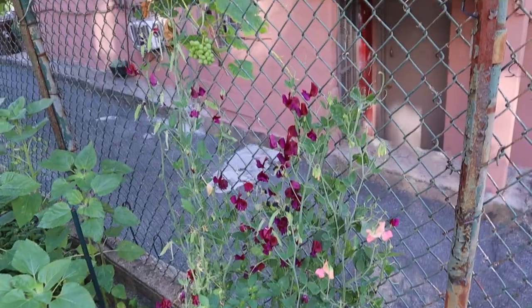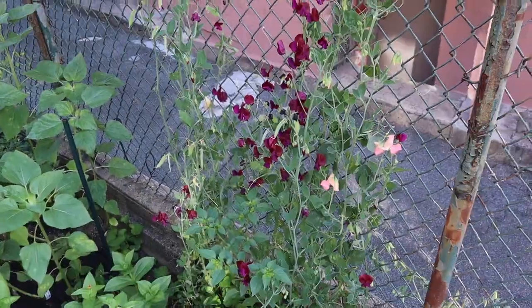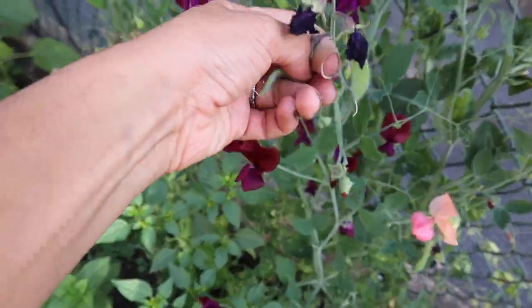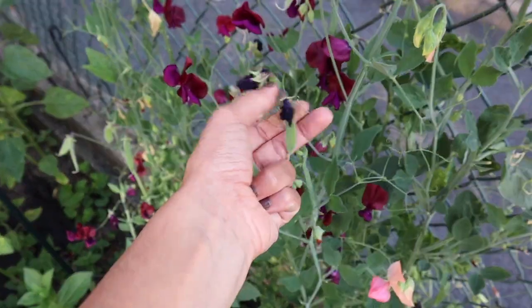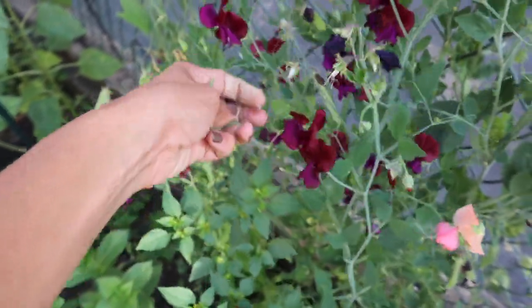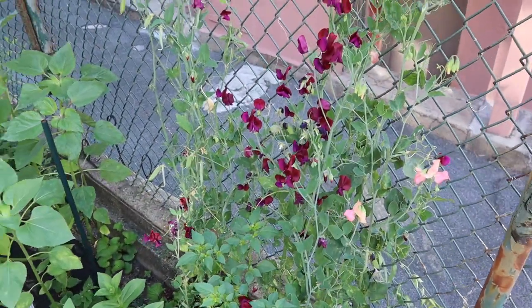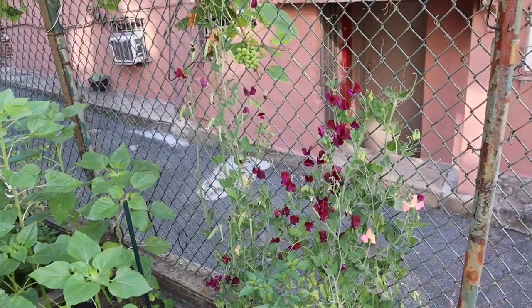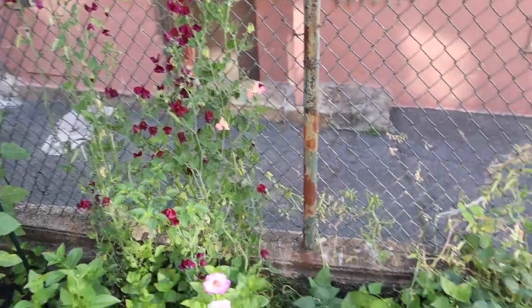Sweet peas — I just harvested them and they're full of peas again. They're growing very fast and I have to keep coming here and harvesting them out. These peas are toxic — they're not edible, they're just grown for their fragrance and as cut flowers for bouquets. So if I want them to keep producing, I have to come and take out all these peas. I'll try to come at the beginning of the week.